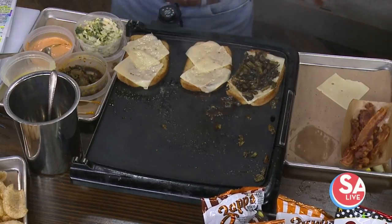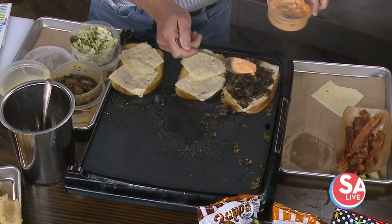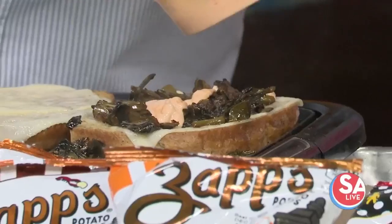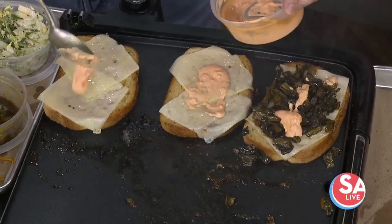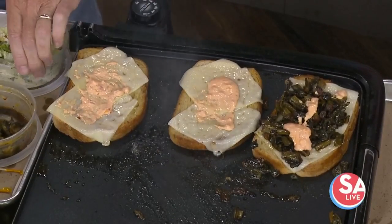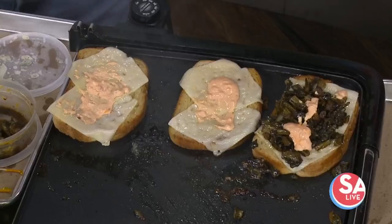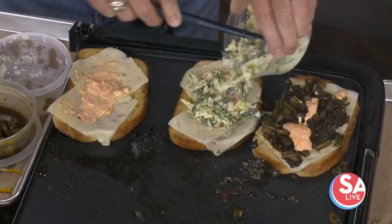Back to the sandwich — we need to add the Russian dressing, about half a spoon on each piece, right on top is fine. It's a very juicy sandwich, best served with a bib. You also have beers on tap and a selection of coffee drinks. Now add some coleslaw and we're just going to stack them all up.